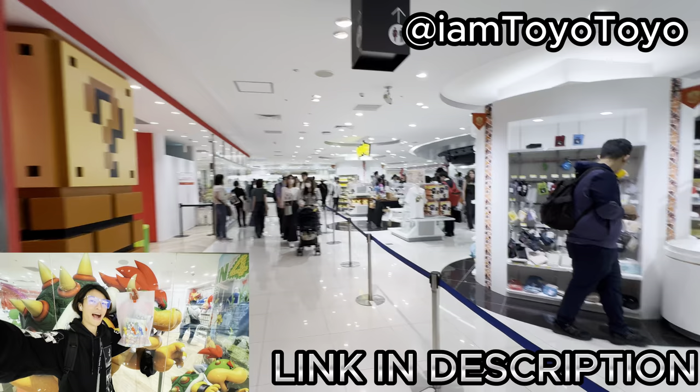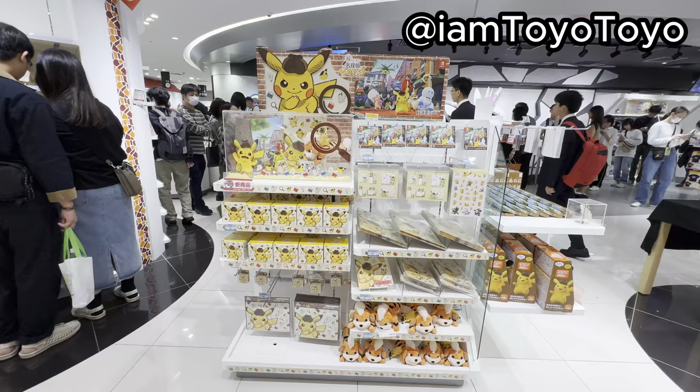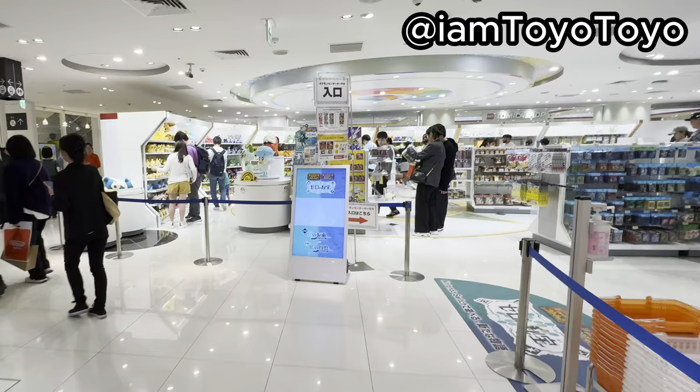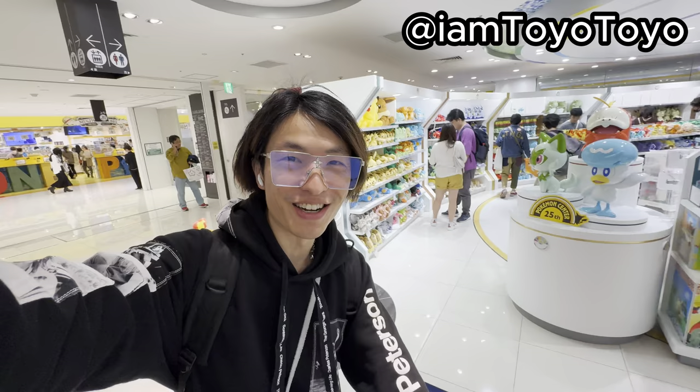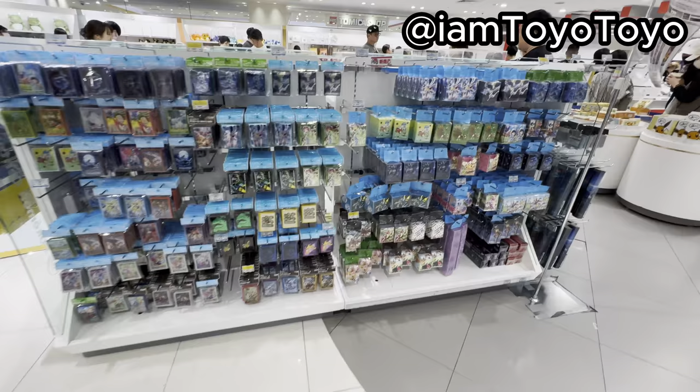That's Nintendo Osaka as well! There's not many people here this time. Detective Pikachu, oh my lordy lord! Let's go inside! What's up guys, Soho here. Today I'm at the Pokemon store, Osaka Umeda!